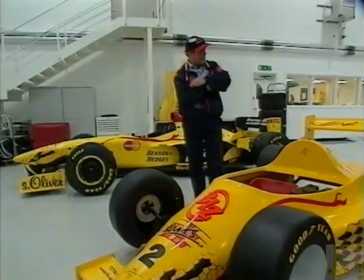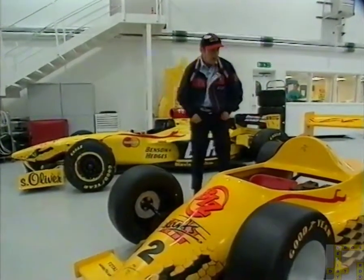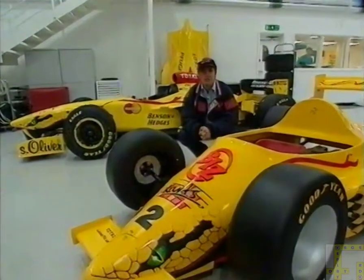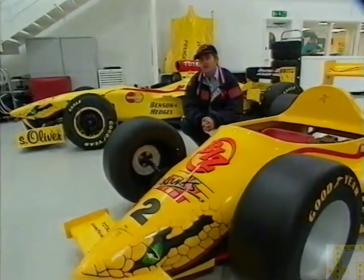So our competitors are going to be having filmed practice laps in one of these cars, and then there's going to be a head-to-head tyre-burning Grand Prix of six laps. Now let's go to the entrance gate where our competitors are arriving.